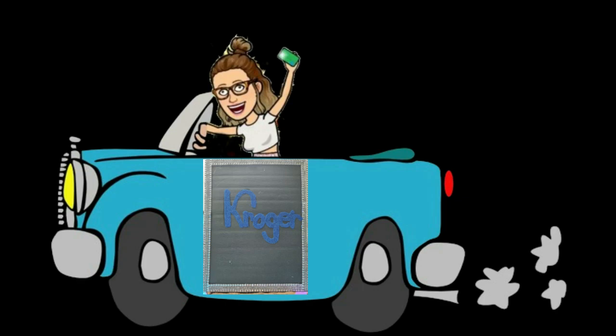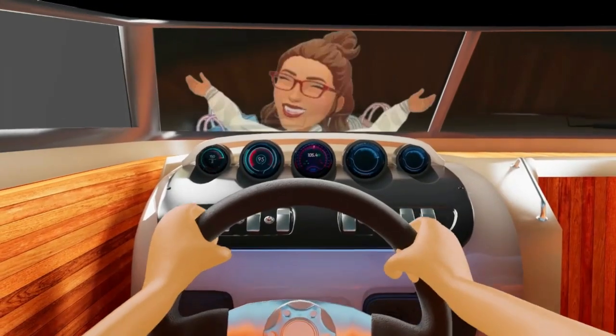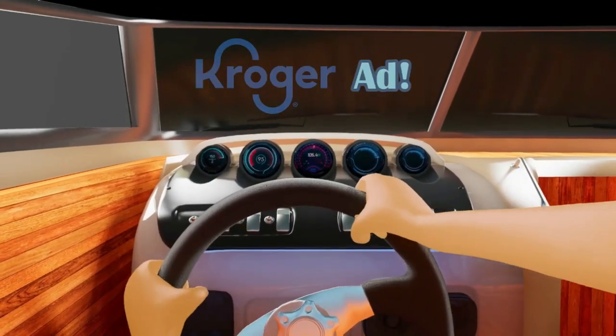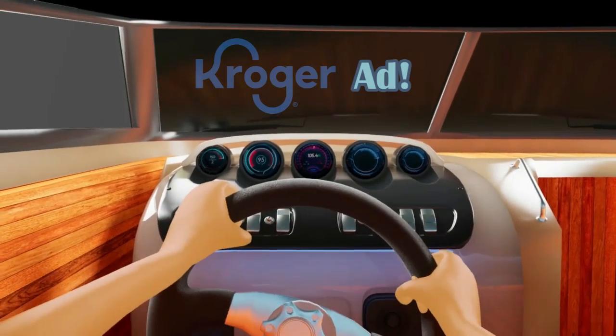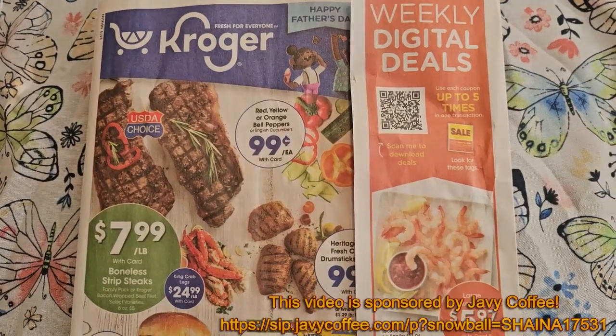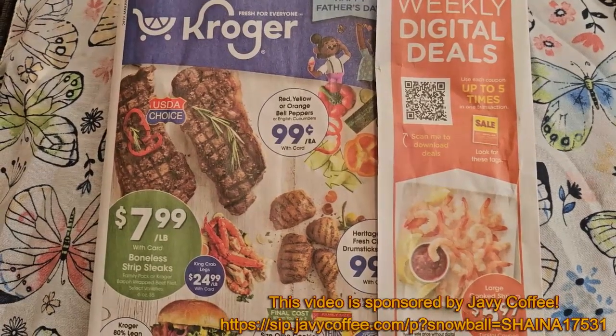Let's go Krogering with Shana! Hello, my coupon friends and family, and thank you for joining me for another coupon video.